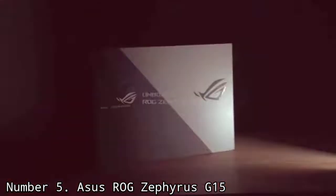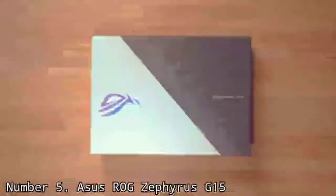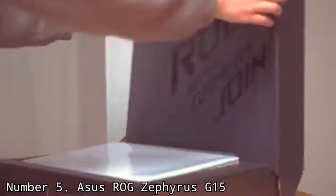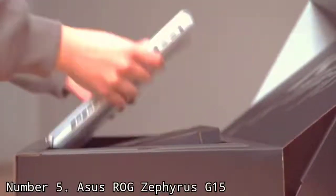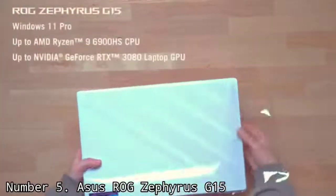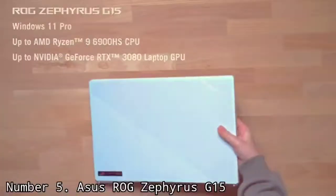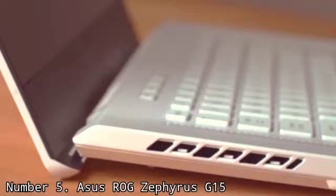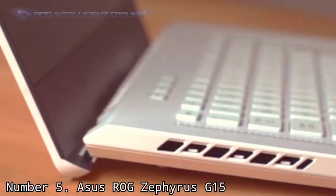The ASUS ROG Zephyrus G15 comes with one of the best mobile processors, the Ryzen 9 5900S, and is paired with NVIDIA's latest mobile RTX 3060, RTX 3070, and RTX 3080 GPUs, offering some of the highest frame rates you can get on the go.